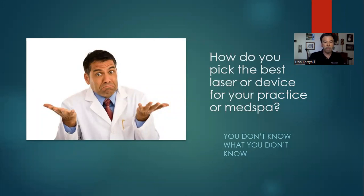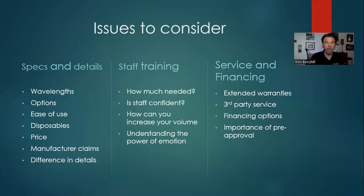So how do you pick the best laser device for your practice or med spa? A common denominator I've seen is most people don't know what they don't know. When looking at a laser, you've got to choose your wavelengths — they're all slices of the electromagnetic spectrum with specific characteristics on tissue. You also need to consider options like size constraints, speed, disposables, and ease of use if you're delegating to staff.